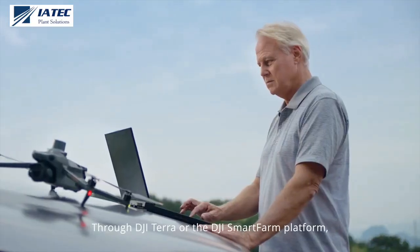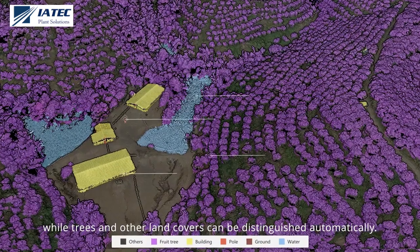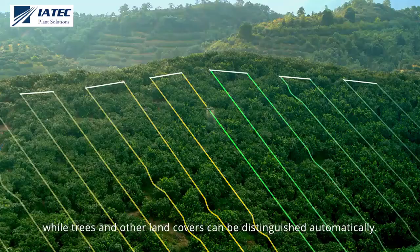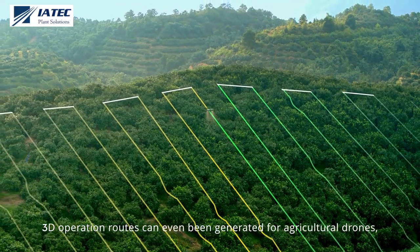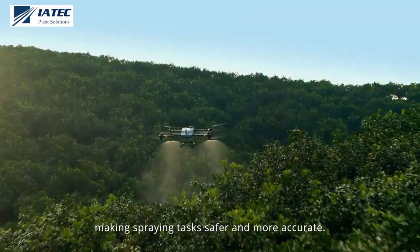Through DJI TERO or the DJI SmartFarm platform, tree numbers can be counted, while trees and other land covers can be distinguished automatically. 3D operation routes can even be generated for agricultural drones, making spraying tasks safer and more accurate.